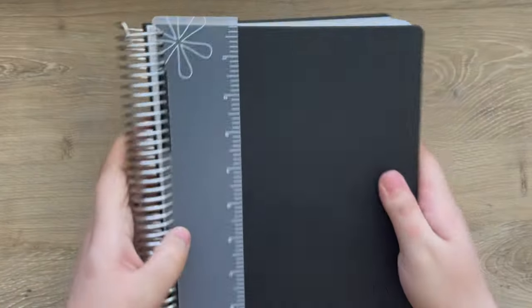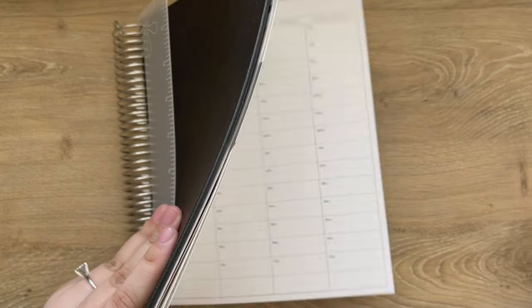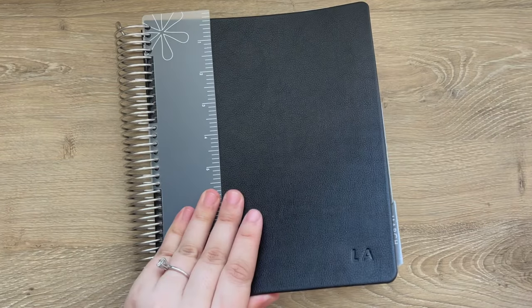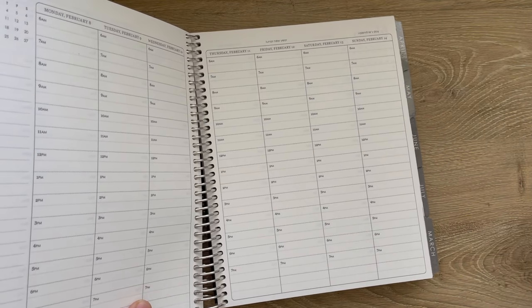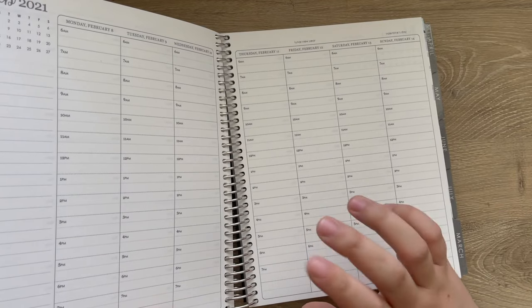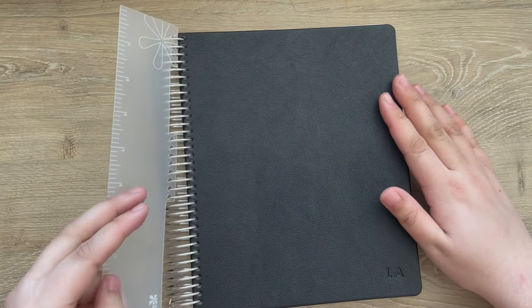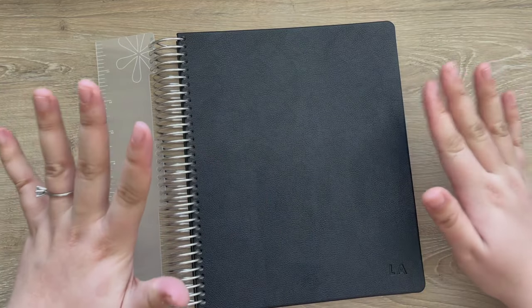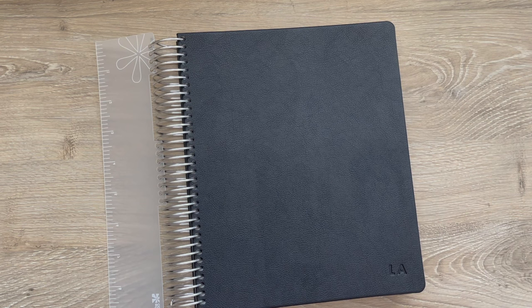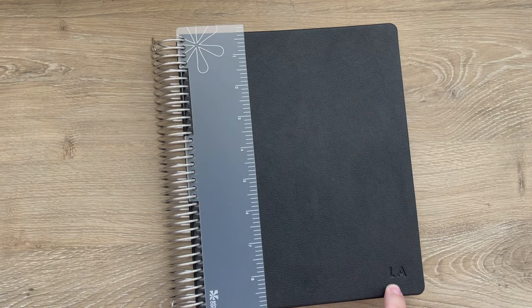The last item is the Erin Condren life planner — this is an hourly neutral life planner that I'll be using for work. I've missed using the Erin Condren life planner, and I've noticed I always go back to using an hourly for work. While they're currently 40% off, I figured I'd pick one up. This is the one with black vegan leather covers — they're so nice, very sleek and professional. I just got my initials embossed on the bottom, and that's everything in this order.